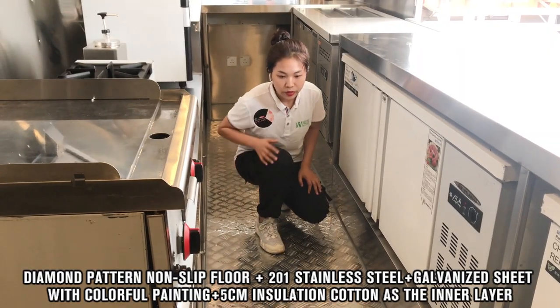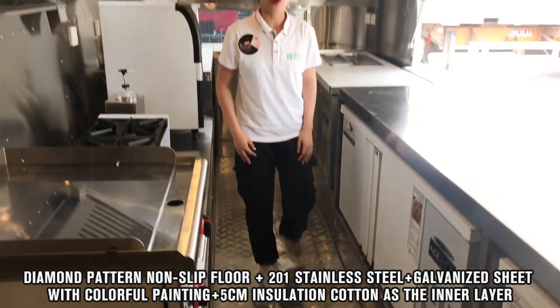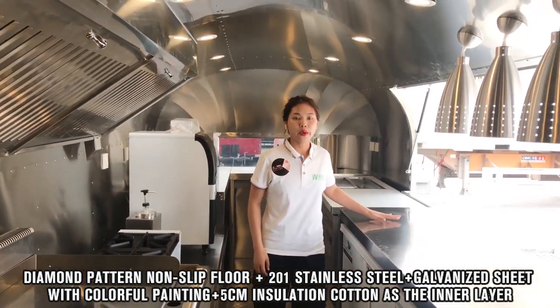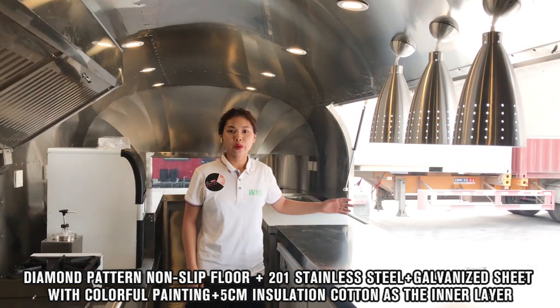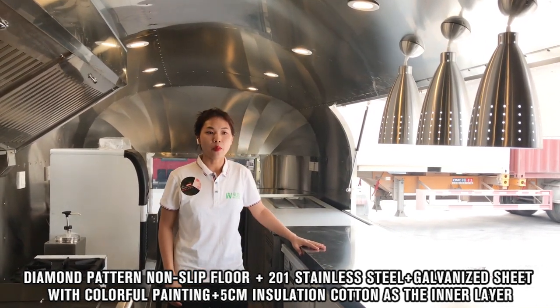For the floor, we use a diamond pattern non-slip floor. For the internal walls, we use 201 stainless steel. On the outside, we use galvanized sheet with colorful painting.